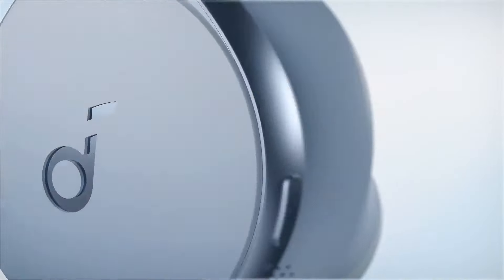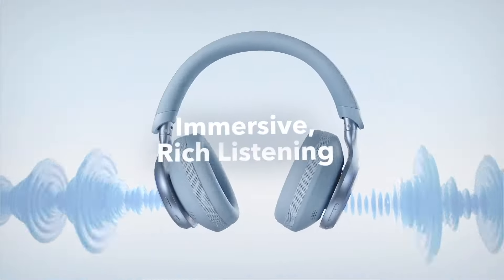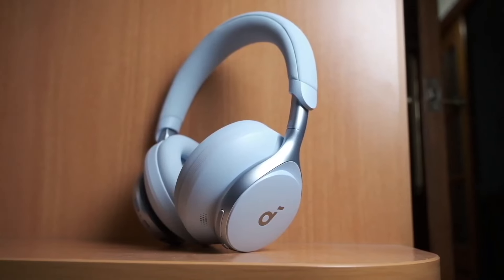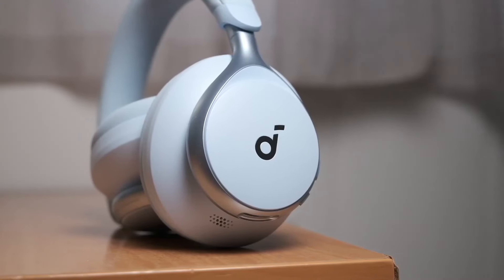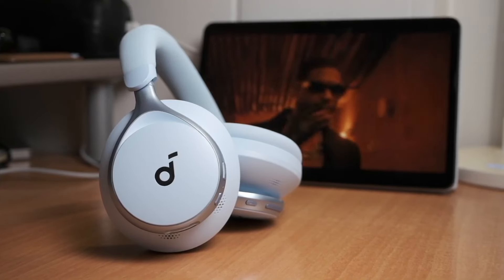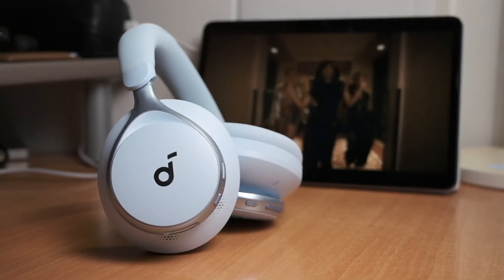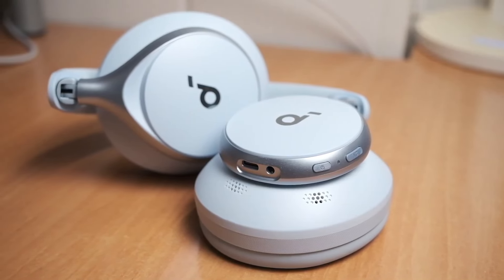Considering their great sound quality, noise cancellation, and all the extra features they include, for me there is no doubt that right now, the Space One from Soundcore are the best Bluetooth over-ear headphones we can find for under $100. So, if this is your budget, I would totally recommend them. You can find them at the link in the description, where all the other headphones I mentioned are also listed.